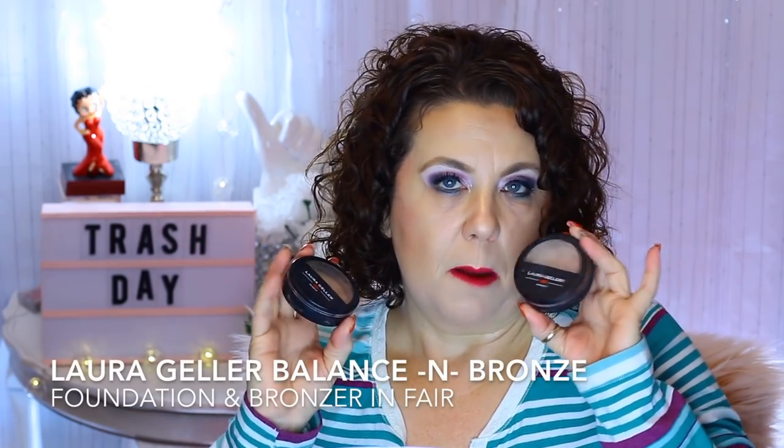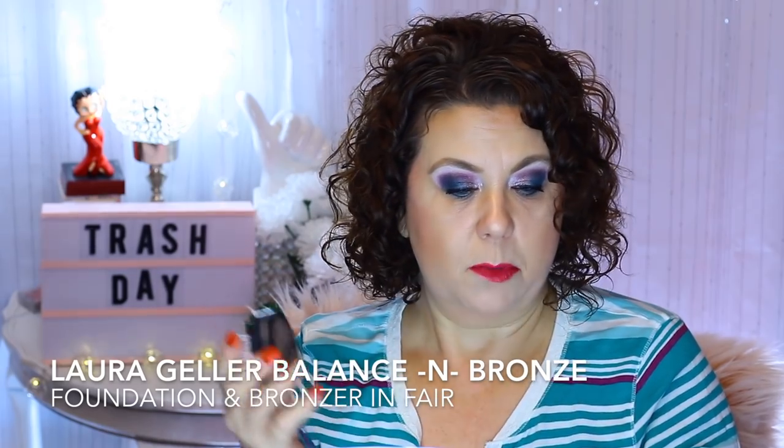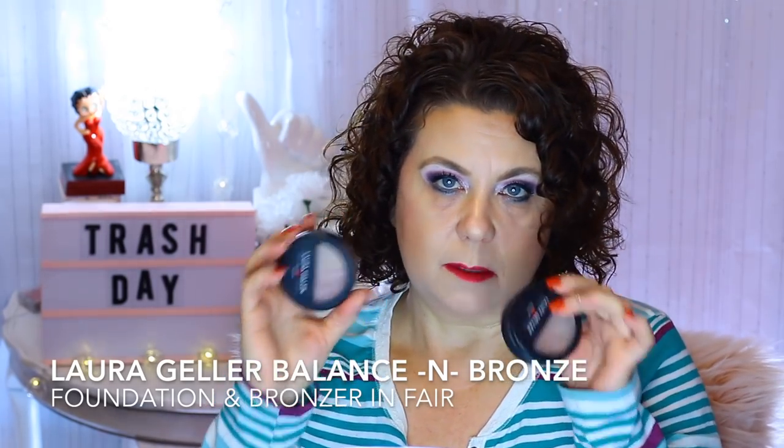The last two products are from Laura Geller — the Balance in Bronze Foundation and Bronzer in Fair. Half was the bronzer, half was the foundation. I didn't really care for that format because it was hard to use just half of it. So what I ended up doing — which is why there are two — is de-potting them and crushing them into a loose powder, then adding them into my loose powder box with my Cody Airspun Powder. I wouldn't purchase those duos again. I'd had them for a while and they were getting a bit dried out.